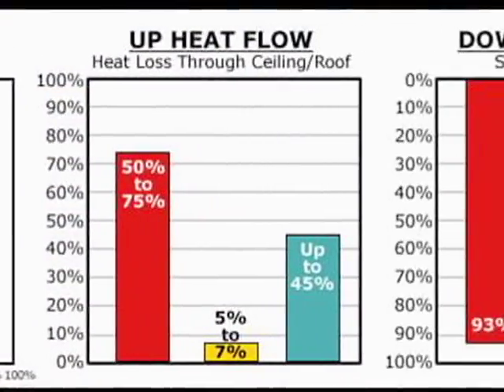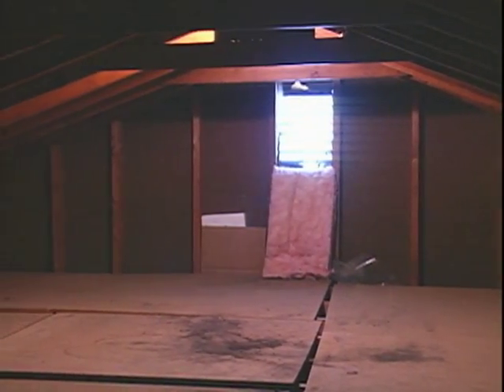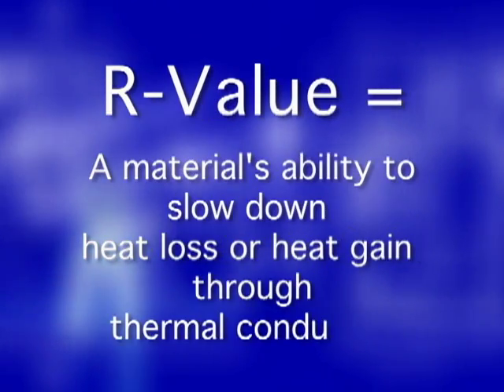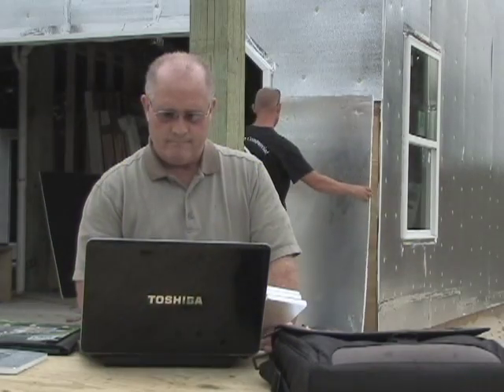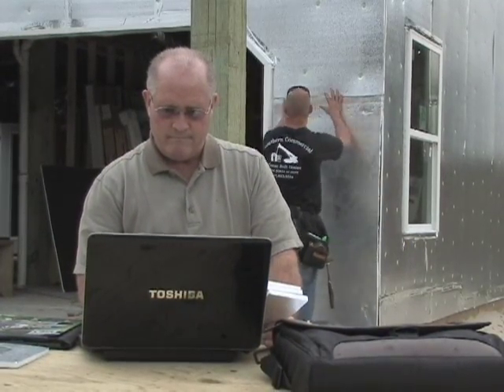Among those changes is the concept surrounding heat transfer. Traditional insulation focuses on R-value, which is a material's ability to slow down heat loss or heat gain through thermal conduction. By looking to other forms of heat transfer, new concepts are taking form.